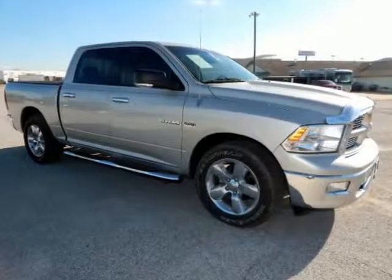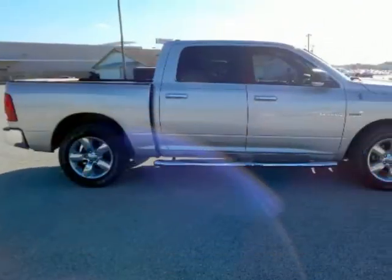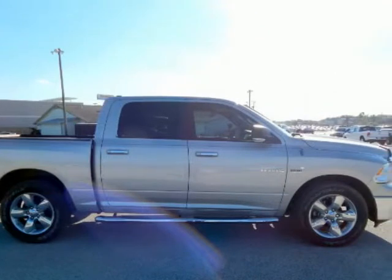Clean Carfax. Lone Star Regional Package, Bright Billet Grille, Dual Rear Exhaust, Fog Lamps, Halogen Quad Headlamps, and Lone Star Badge.